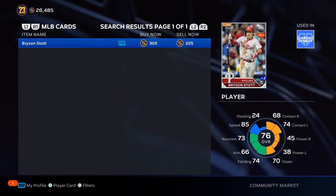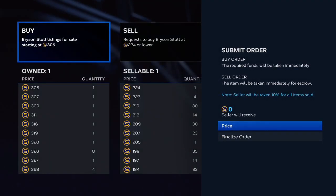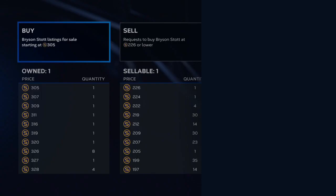Bryson Stott, another great card. Alex Baum, another great card. All these cards that I'm telling you, you need to get them.